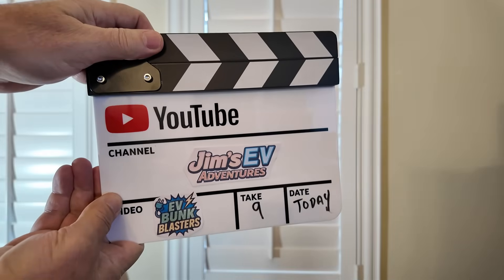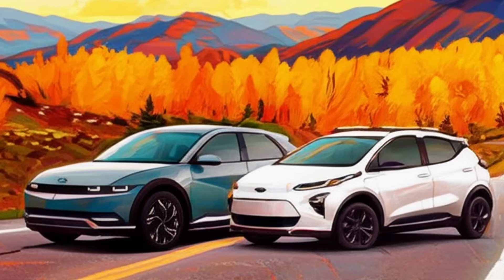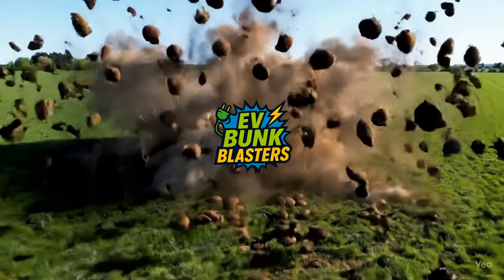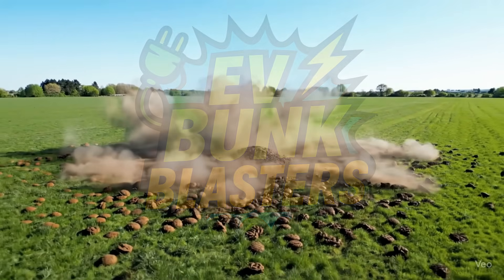Jim's EV Adventures — EV Bunk Blasters, take 9, today! Hey EV Adventurers, welcome to episode number 9 of Jim's EV Adventures EV Bunk Blasters series. Today, it's time for a Bunk Blaster recap.